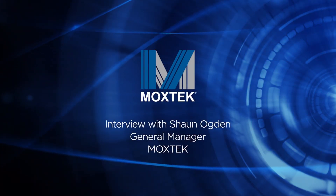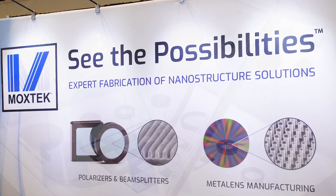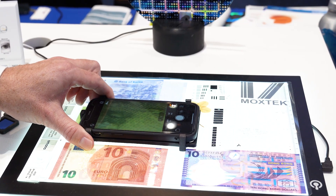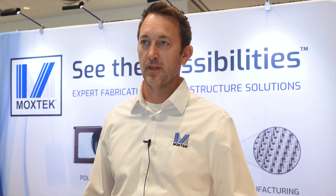Every market demands cutting-edge technology to tackle real-world challenges. Since 1986, Moxtech has partnered with top research institutes and businesses to drive innovation. Today I'm joined by Moxtech's General Manager Sean Ogden to discuss what's next. Good afternoon Sean. Good afternoon.